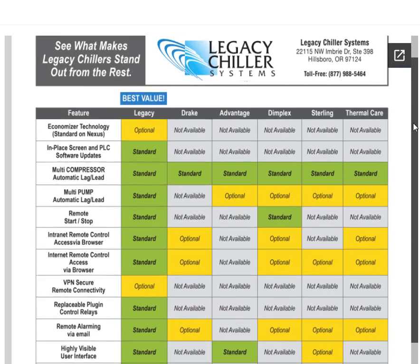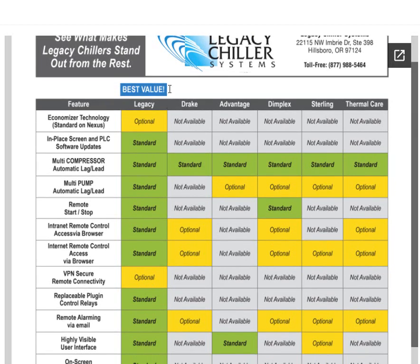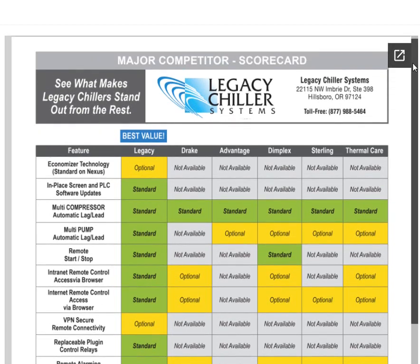I'm pleased to say that for the last 10 years, Legacy Chillers has represented the very best overall value to our clients. Before we wrap this up, I want to also share with you that you can download or print any one of these documents by simply clicking this little link here.